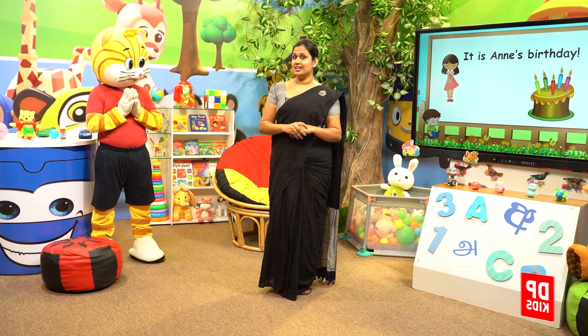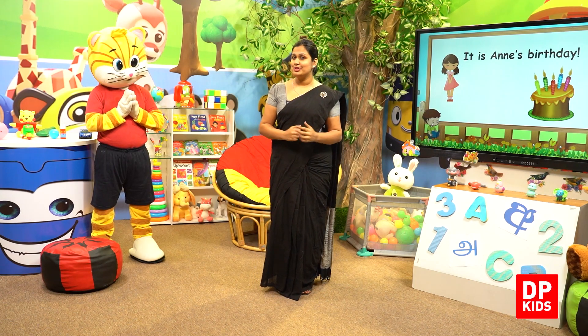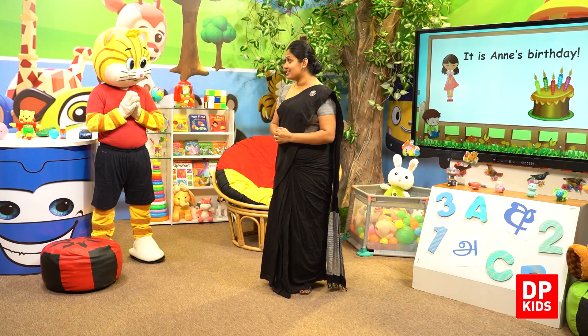It's important to hear: Happy birthday to you. Happy birthday to you. Happy birthday to you.